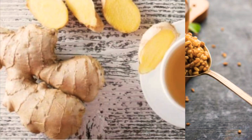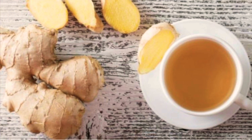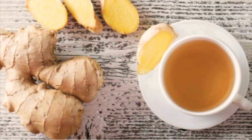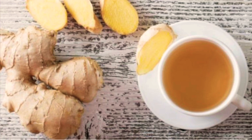Next one is ginger tea. Boil grated ginger in water, then strain it. Just like methi, ginger also has anti-inflammatory and pain-relieving properties which help in reducing cramps.